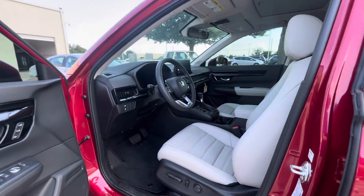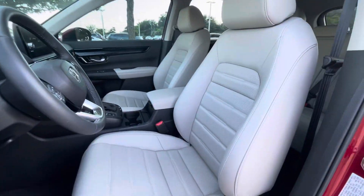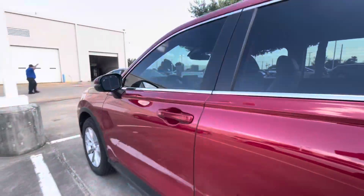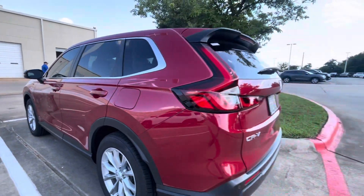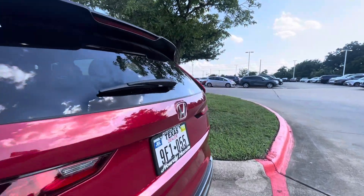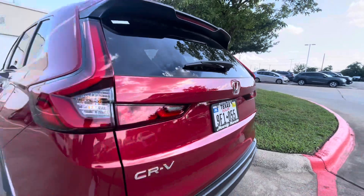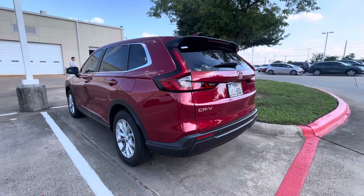It has the gray interior, all the same features. And this one is all-wheel drive. We've got the all-wheel drive sticker on the back there. This is it right here.